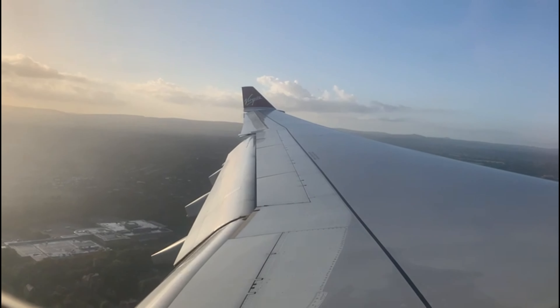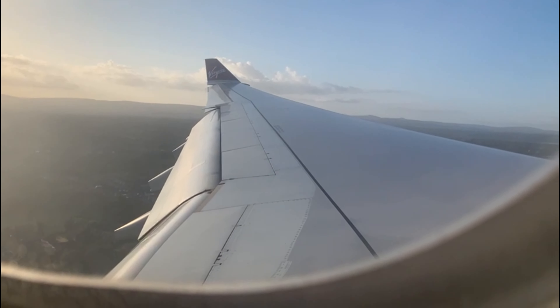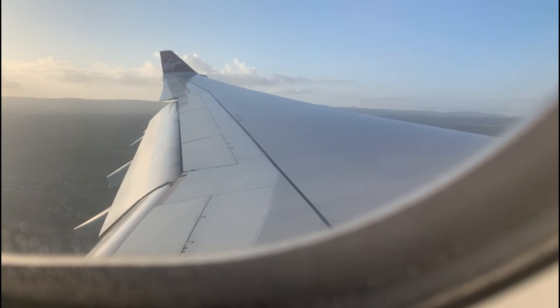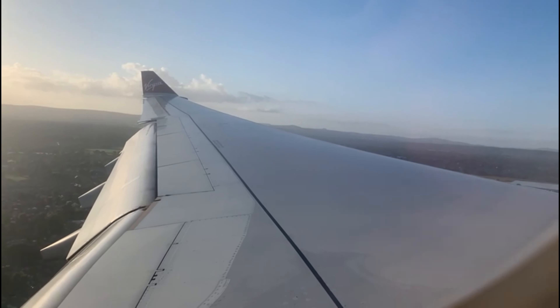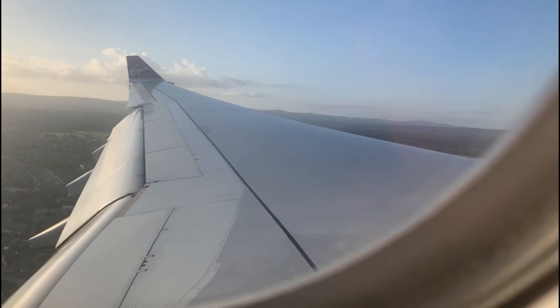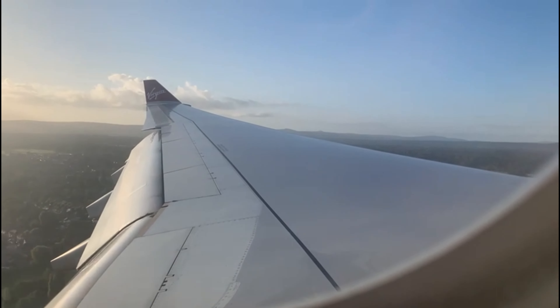Time for takeoff now. I'm just waiting a little bit. I think we should start moving now. Right, the throttle is off the parking brake. Seatbelt fastened, and off we go.